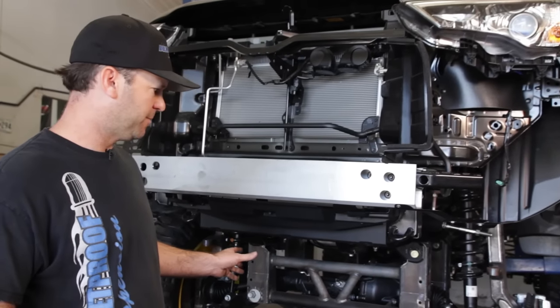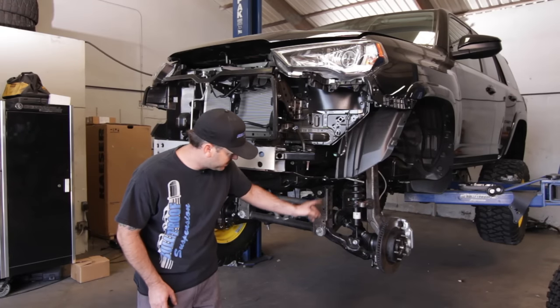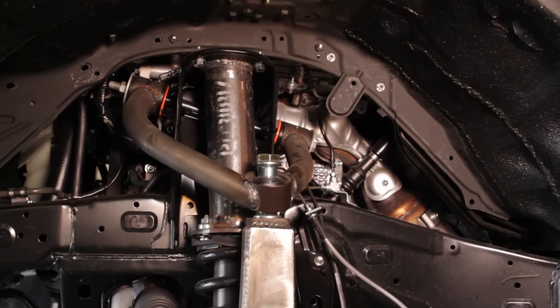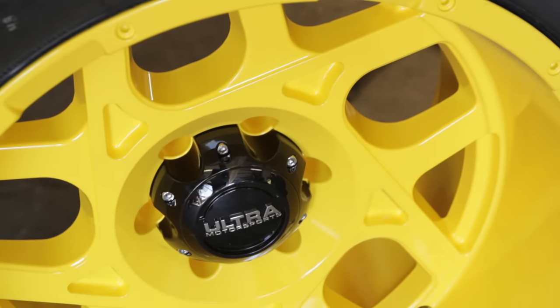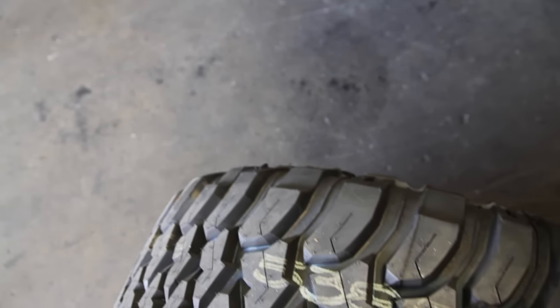This is basically a one-off suspension right now. We fabricated upright spindles and some uniball A-arms up here. These are actually Ultra Motorsport wheels, powder-coated yellow, with Mickey Thompson Baja tires.